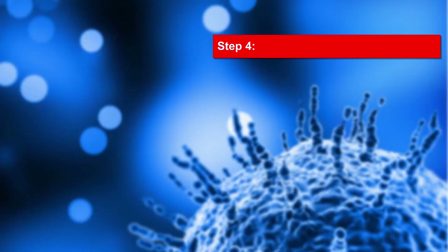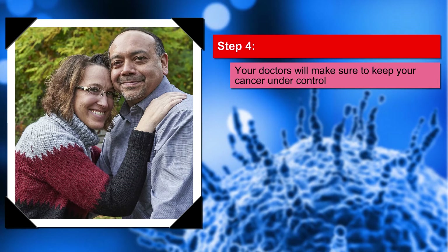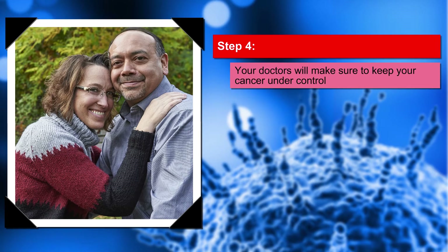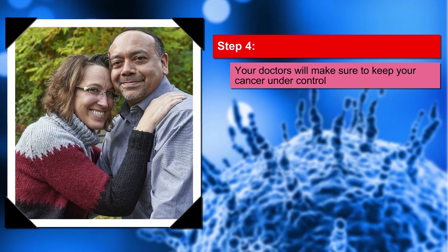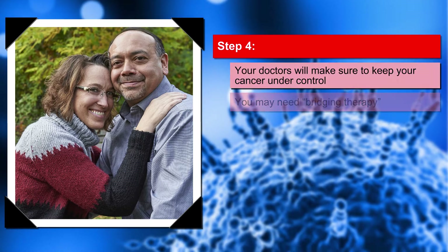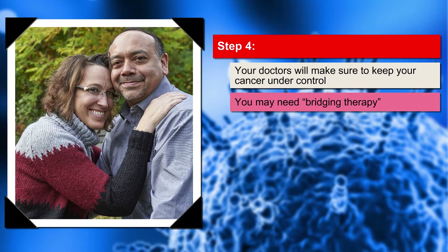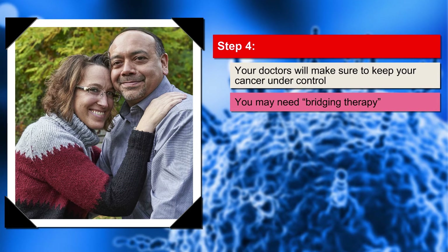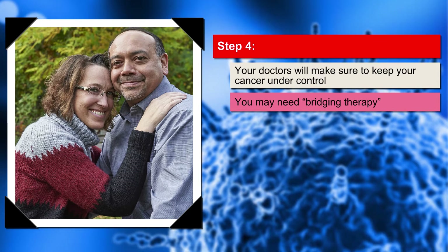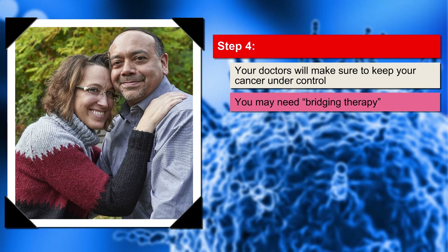Step 4. Your doctors will make sure your cancer stays under control while your CAR-T cells are being made. If your cancer starts to grow, you may have treatment to get it back under control — this is called bridging therapy. Needing bridging therapy does not mean that you have failed or that CAR-T won't work as well. It just means your cancer has to be put back under control before you can get started.